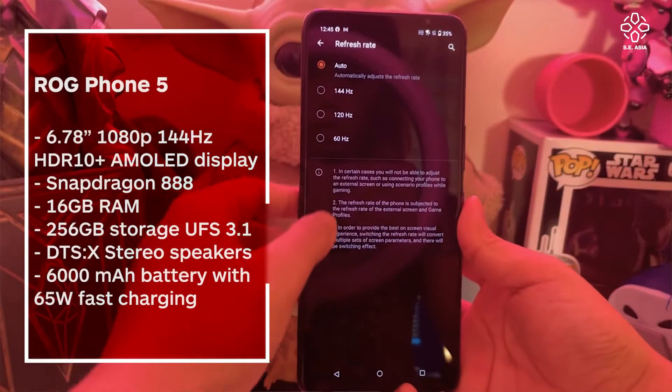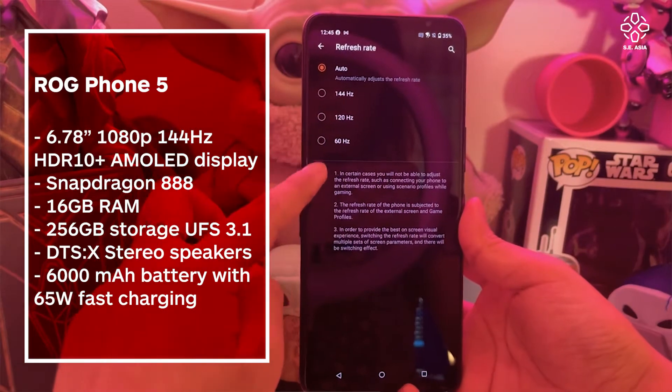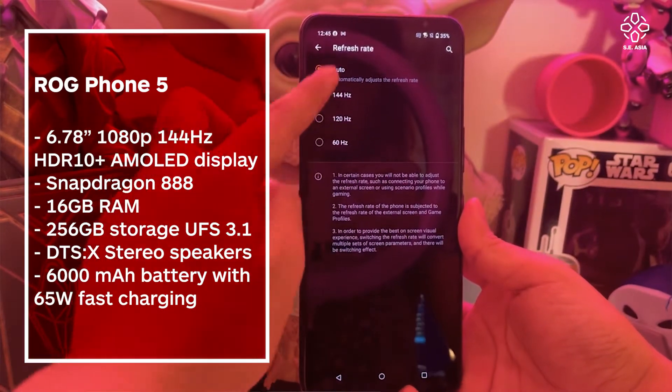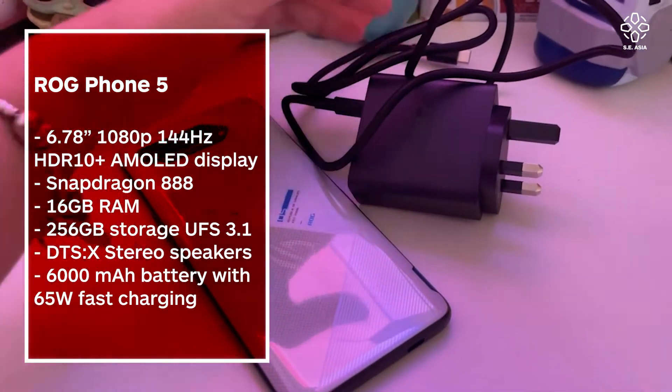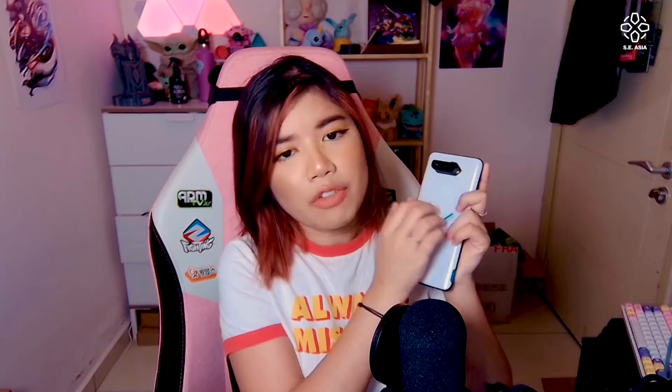So let's move on. Speaking of the display, it comes with a 144Hz display, which is what a lot of entry-level gamers want to use nowadays. It also has a 6,000 milliamp battery capacity, as well as a triple rear camera setup. Definitely not the best camera setup compared to flagships, but it's a gaming phone — we ain't care about all of that.